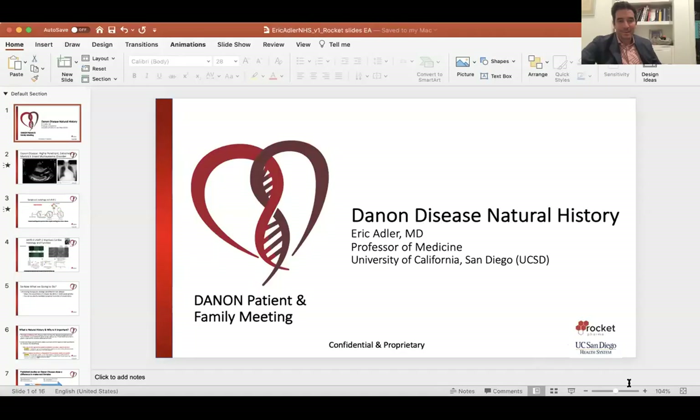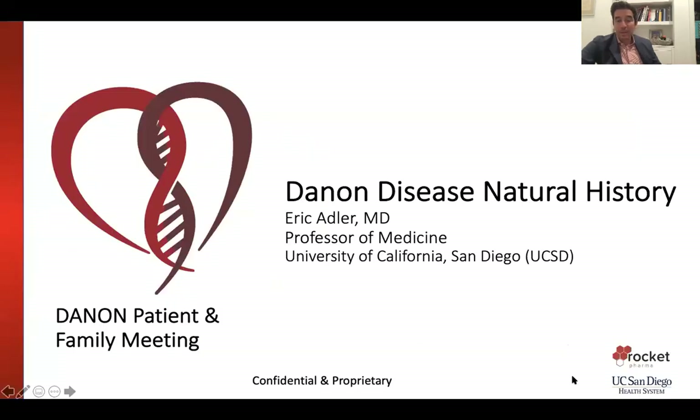Hi everyone, this is Eric Adler and it's my pleasure to be speaking to you as part of Danon Day. Today I'll specifically be talking to you about the natural history of Danon disease. To do that I'm going to show you some slides. I'm a professor of medicine at University of California San Diego, and I specifically study Danon disease in my lab and perform clinical research on Danon disease as well.